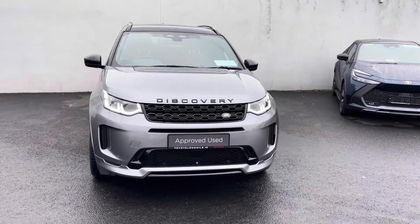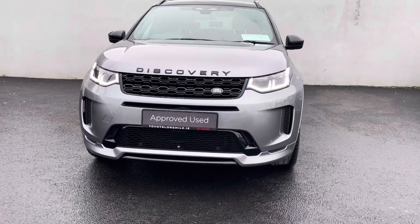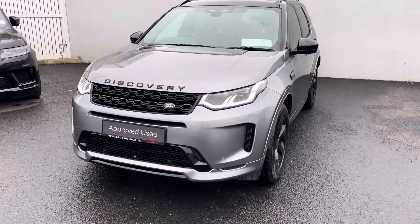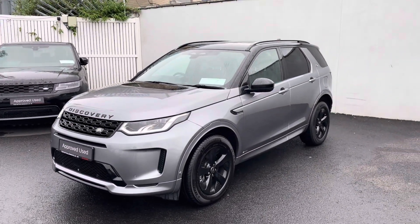This one is an R-Dynamic spec, so with the R-Dynamic spec you can expect features like LED daytime running lights. This one has front parking sensors and a front camera. The car comes with a 360 camera — there's a camera at the front, the back, and under each wing mirror.